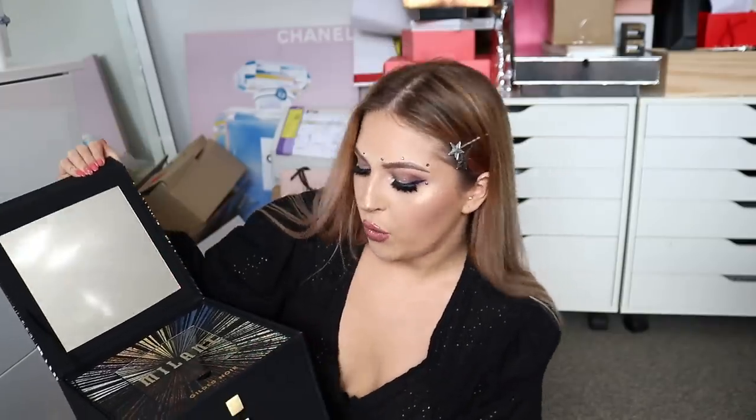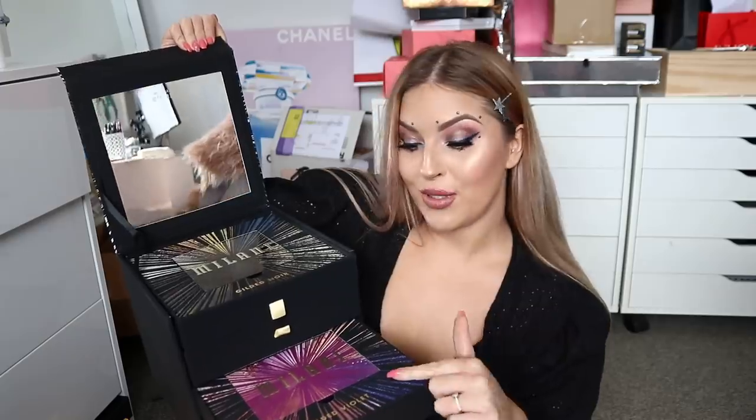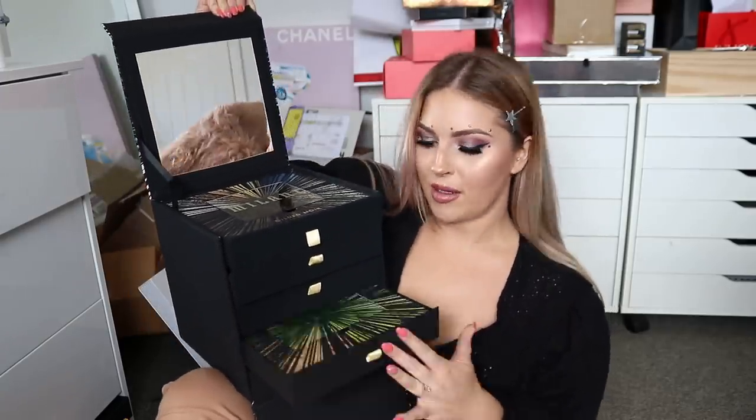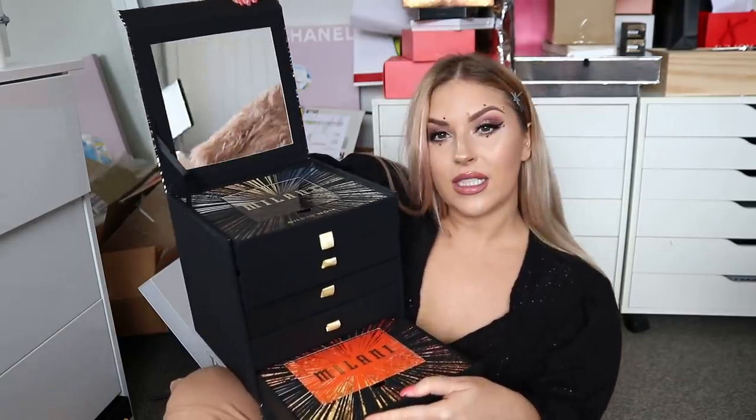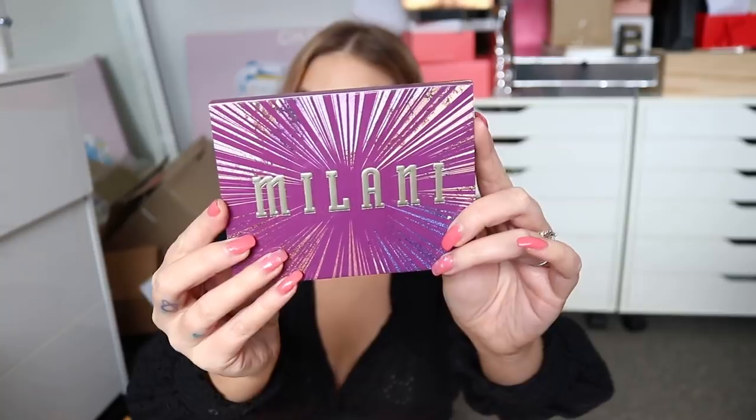The very top one says Gilded Noir, then we have Rouge — a red one. We have a Violet, which I'm doing a violet video soon. A Gilded Jade and Gilded Ember, which is like an orangey one. I'm going to open up the Gilded Violet just to have a look. So this is how the palette comes — it's like a little compact package.